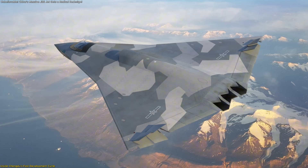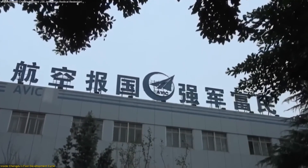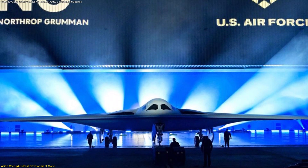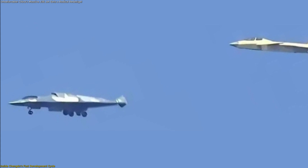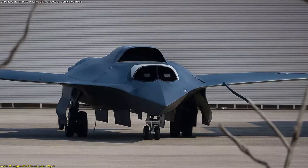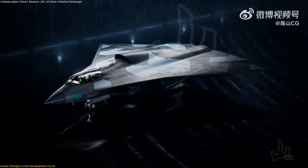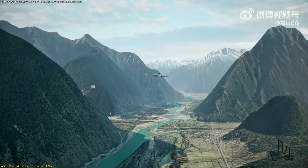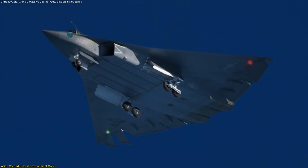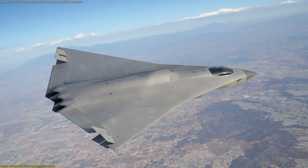The J-36's redesign is impressive, but its speed of evolution is what truly sets it apart. In just under a year, Chengdu Aircraft Corporation produced an entirely reworked prototype — something that typically takes other aerospace programs years. This rapid development hints at an iterative engineering process, a hallmark of modern aerospace innovation. Rather than waiting for a perfect prototype before testing, CAC appears to be building, flying, and refining in real time. The first prototype provided aerodynamic and systems data — everything from fuel flow to heat distribution and engine integration — and once flight tests revealed performance characteristics and possible inefficiencies, those insights were directly incorporated into the second prototype. It's essentially a live feedback loop, and that's groundbreaking for a large, complex stealth aircraft.